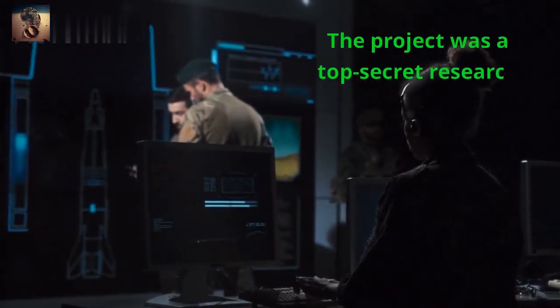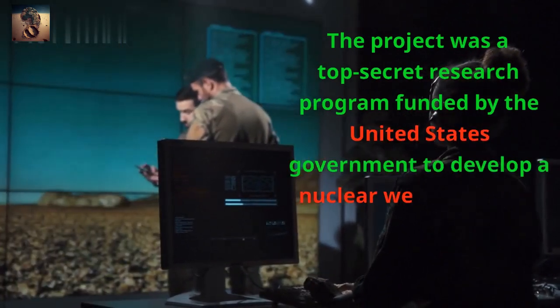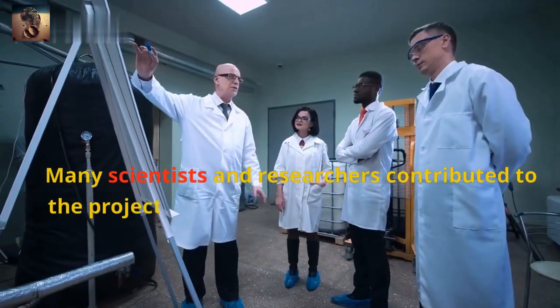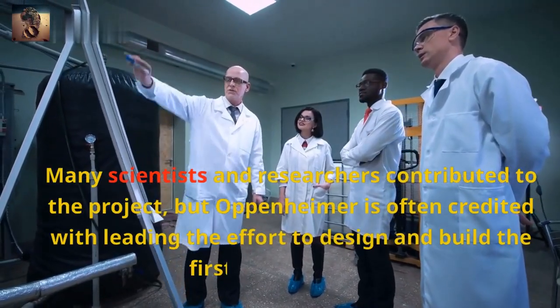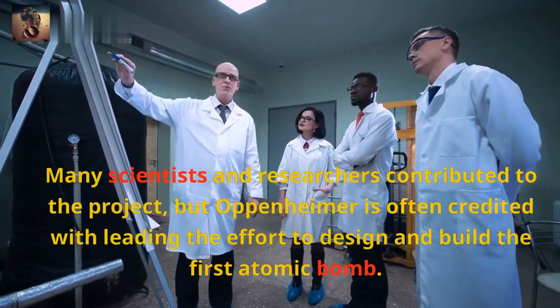The project was a top-secret research program funded by the United States government to develop a nuclear weapon before Nazi Germany could do so. Many scientists and researchers contributed to the project, but Oppenheimer is often credited with leading the effort to design and build the first atomic bomb.